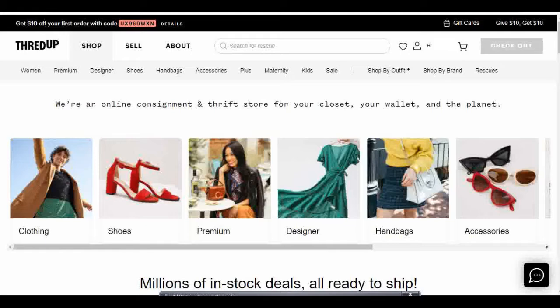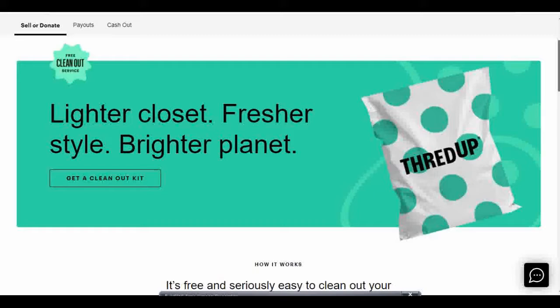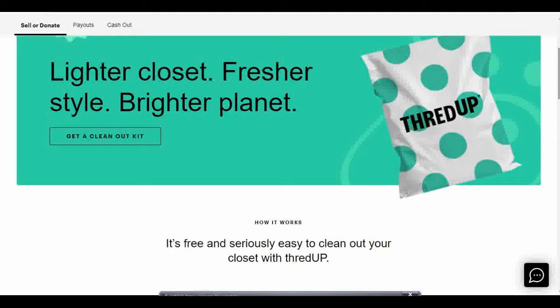This is my first time doing this and I want to walk through the process with you. We're going to go to thredUP's homepage — I'll link my referral link in the description box below — and go up to the tab that says "Sell" and click on it. The idea is you package the items you want to send out for consignment, print a shipping label, send it to thredUP, and they do the rest.